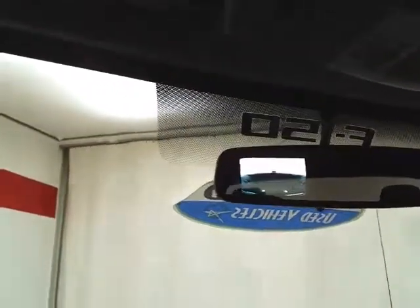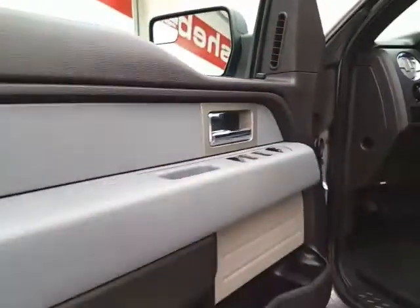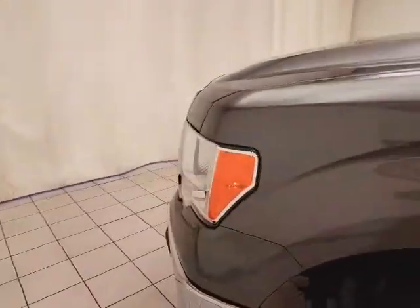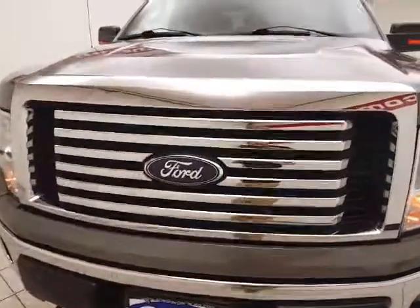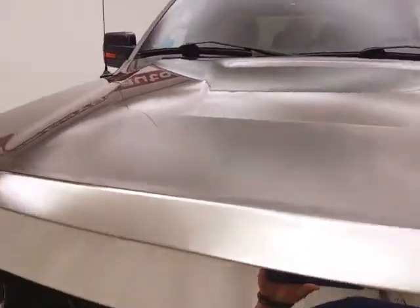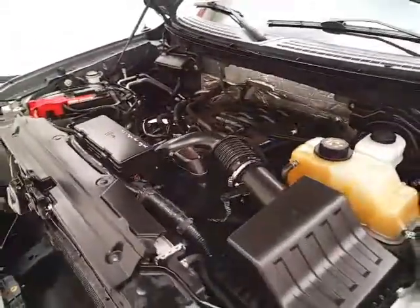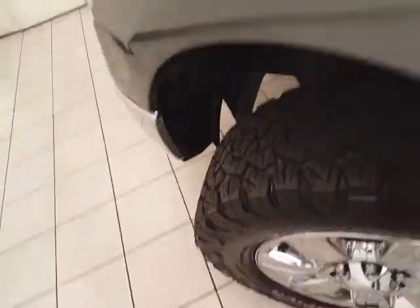Under the hood, this F-150 has a 5.0-liter V8 with 360 horsepower, and it's just as clean under the hood as the rest of the truck. EPA fuel economy estimates an average of 14 MPG in the city and 19 on the highway, with approximately 50% tread life remaining on the tires.